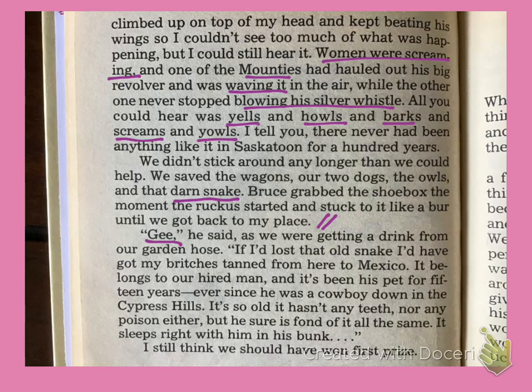He said, as we were getting a drink from our garden hose, 'Gee, if I'd lost that old snake, I'd have got my britches tanned' — that means he would have gotten a spanking — 'from here to Mexico. It belongs to our hired man and it's been his pet for 15 years, ever since he was a cowboy down in the Cypress Hills. It's so old it hasn't any teeth nor any poison either. But he sure is fond of it all the same. It sleeps right with him in his bunk.' I still think we should have won first prize.